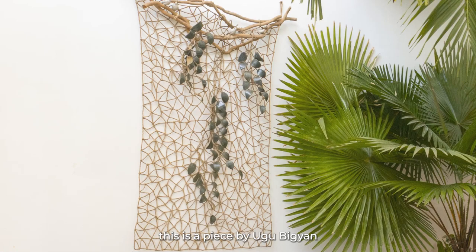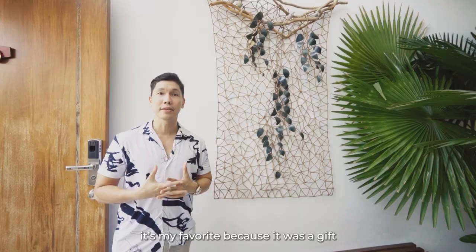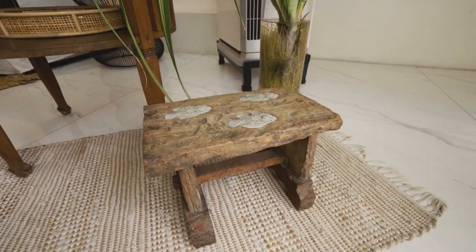This is my favorite piece — a piece by Ugo Bigyan. It's my favorite because it was a gift to me by my mom way back 10 years ago.